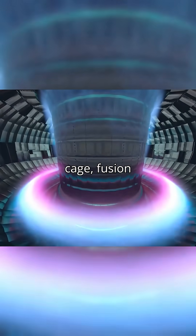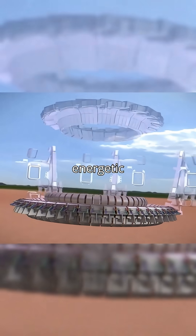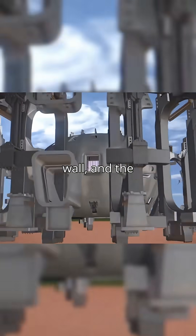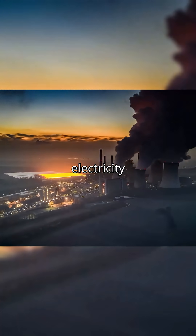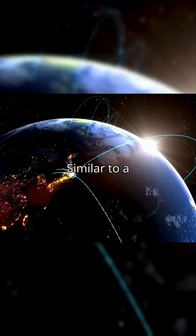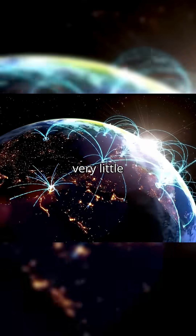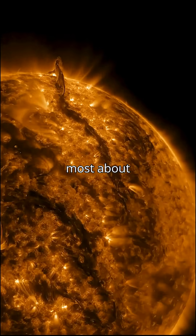Inside that magnetic cage, fusion occurs. The nuclei fuse and release energetic neutrons. Those neutrons heat a special wall, and the resulting heat is converted into electricity through turbines, similar to a traditional power plant, but without CO2 and with very little waste. What's the thing that fascinates you most about this technology?